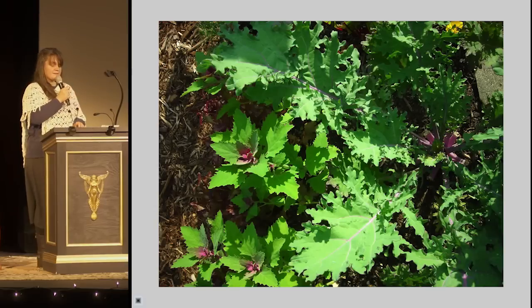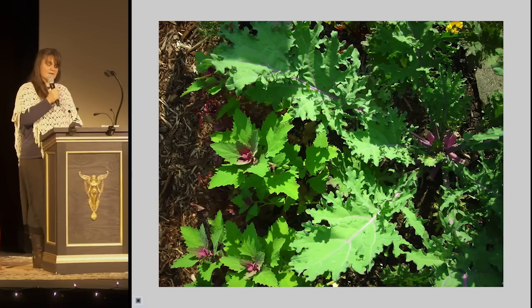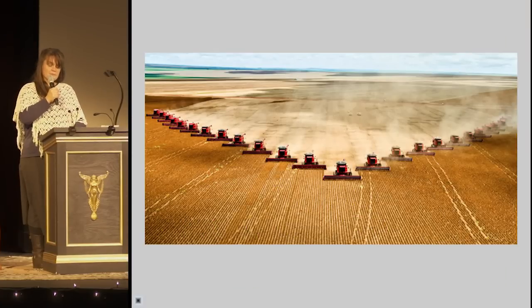Seeds passed hand to hand, encoded with the memory of storm and drought, dormancy and unique climate. How many ways and how creatively we can nourish each other and the whole biotic community that holds us. From this perspective of exquisite diplomacy, large-scale industrialized monoculture looks to me like war.